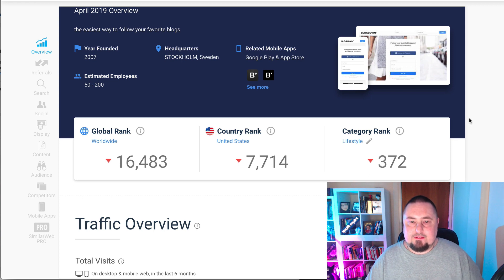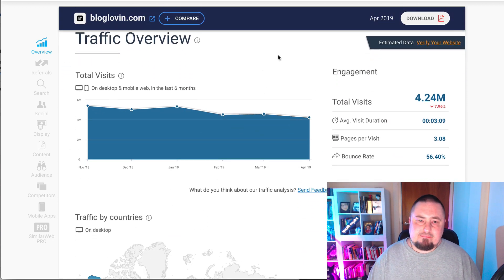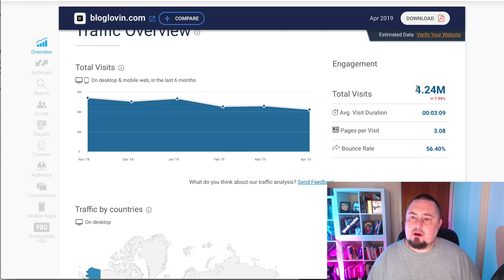This one was founded in 2007. If we have a look at the SimilarWeb stats, you can see that the global rank is 16,000. The country rank for the United States is 7,000. Looking at the traffic overview, it's getting from five million unique visitors a month down to four million unique visitors a month, averaging about 4.24 million visitors every single month. That's a lot of people that we can promote your website to for free.